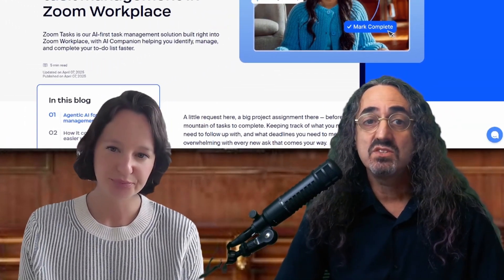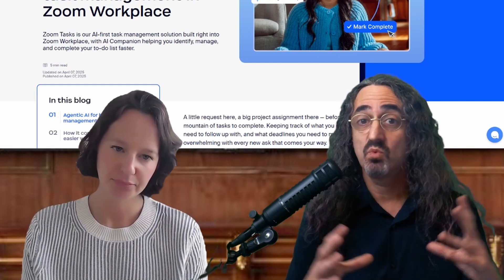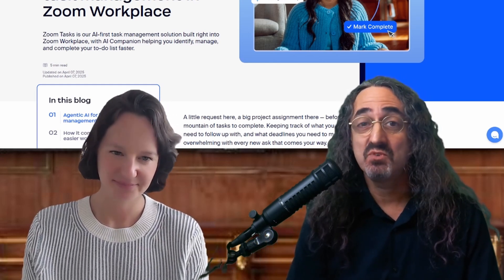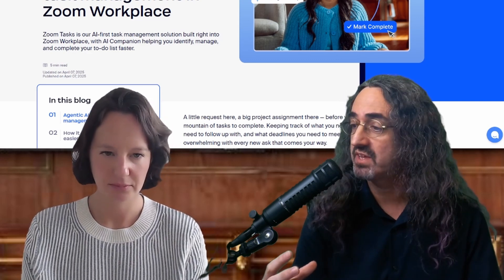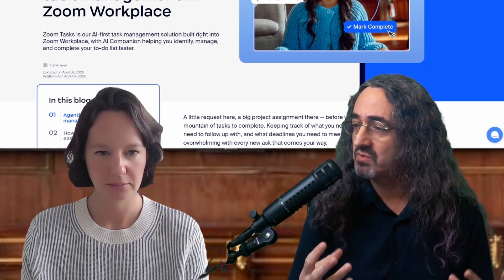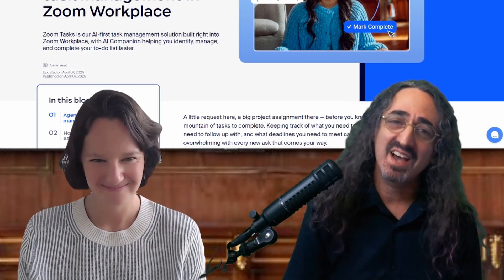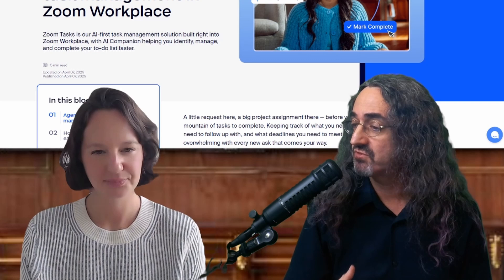Now this ties into the bigger Zoom Workplace story. We've done videos on Zoom Workplace — you think of Zoom, well, it used to be Zoom meetings, then we added a few features, and now Zoom is one app: Zoom Workplace. I have it open all day and having everything tied together is great. But I'm hoping we'll get to the point where I can do this from emails, from chat, from Zoom Docs, from everywhere. Is summaries the first step?